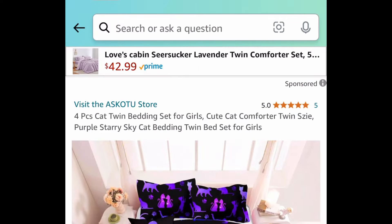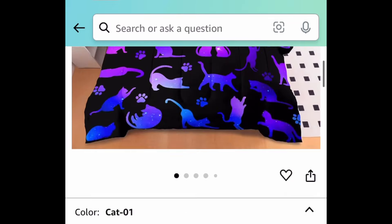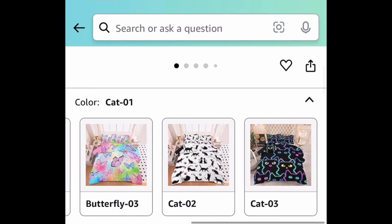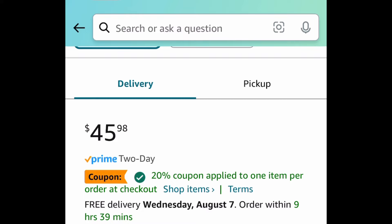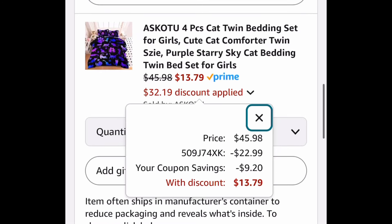Now last deal for this video — we have the bed in a bag comforter sets and you get to choose from so many of them. We're saving 70% with our code and coupon. They have gorgeous ones in there and you can get this for just $13.79 with the code and coupon. As always my lovelies, I hope these deals help — not run run run, but come back to the comment section and let us know what you snagged!